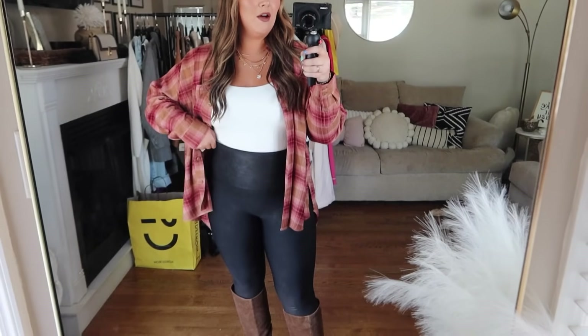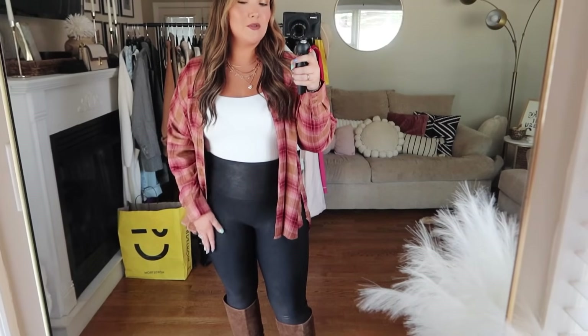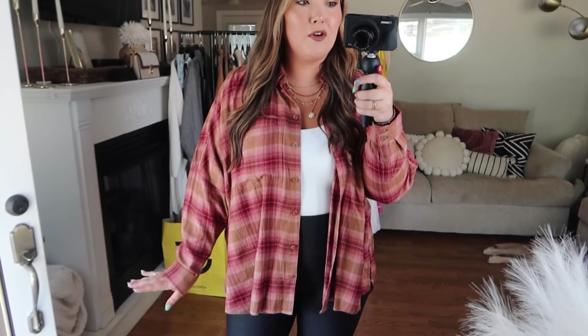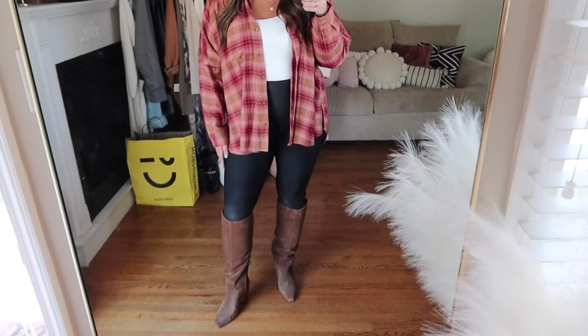Next we have the same base outfit — the same BP bodysuit and Spanx faux leather leggings — but this time I threw on a flannel over top. This was a last minute grab; I didn't even try it on, just threw it in with my other stuff to purchase. I'm so glad I did because I love this color scheme. It looked so much prettier in person than online — it did not catch my eye online at all. This is by BP in a medium large. It's just like fall in a flannel. I love the caramel brown color with the burgundy.